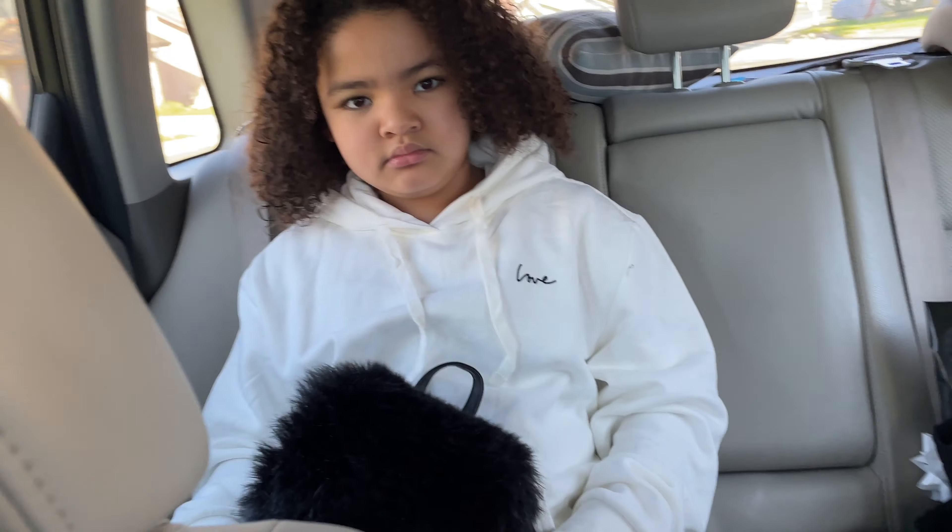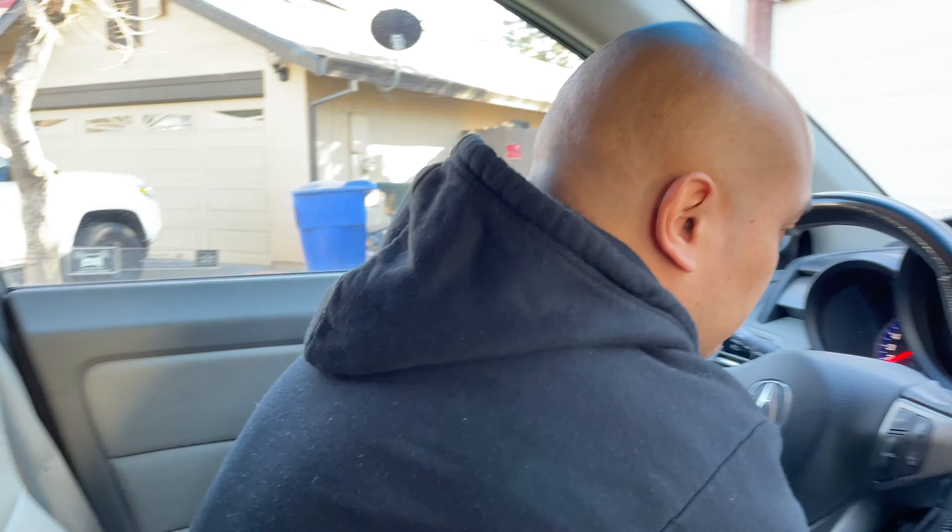Hey guys, welcome back to our vlog! Today is my little brother's birthday and we are heading to my mom's house. I think they're making oyster or something. Yesterday we pre-gamed too hard so today I'm like hungover, but they're just going with me — Rocky's dropping us off. I'll see you guys once we get there and I'll try to vlog as much as I can.